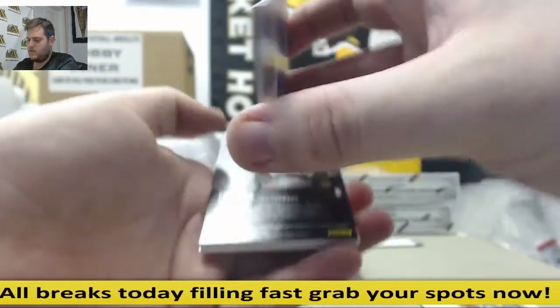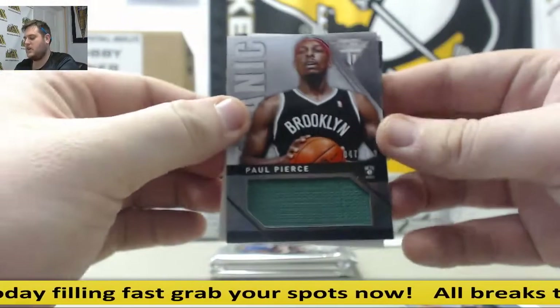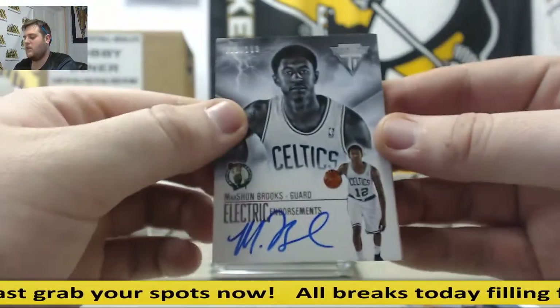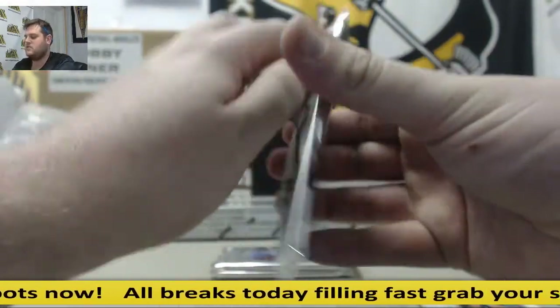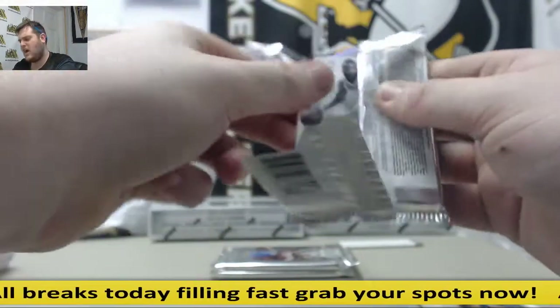George Hill. For the Mavericks, Vince Carter. Paul Pierce, jersey swatch, out of 299. Marshawn Brooks, out of 199 — that's going to go to Boston. Were Pierce and Brooks traded for each other? Maybe Brooks was drafted. No, he was drafted by the Nets, right?